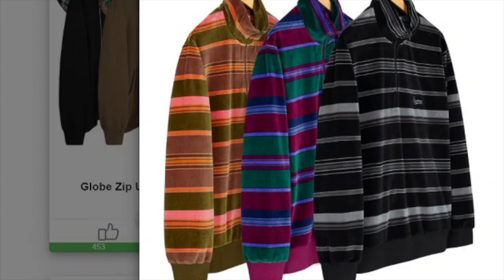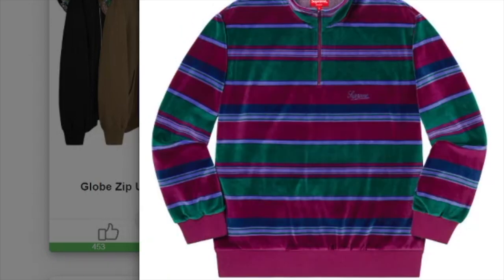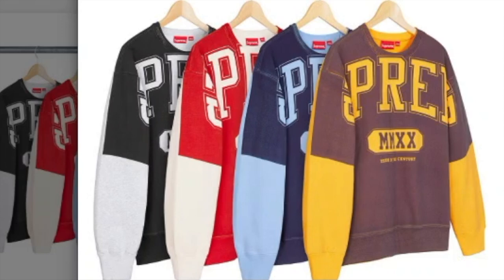This one's the stripe velour half-zip pullover — cotton blend velour — and you have three colors to choose from. It will retail for $118 each and you've got a Supreme logo on the left-hand side of the chest.